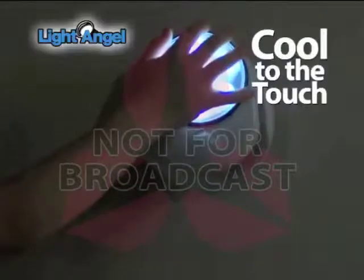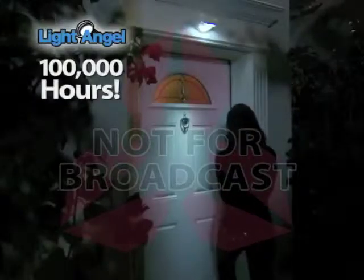It stays cool to the touch, and you can even use it indoors to brighten up a closet that doesn't have a light. And it's great under a sink or in tight spaces. Light Angel's seven LED bulbs will stay bright for 100,000 hours.